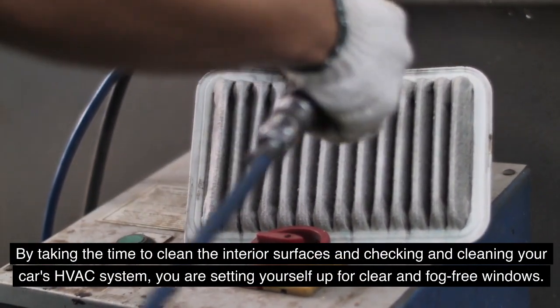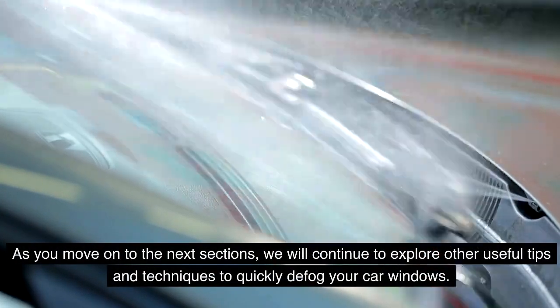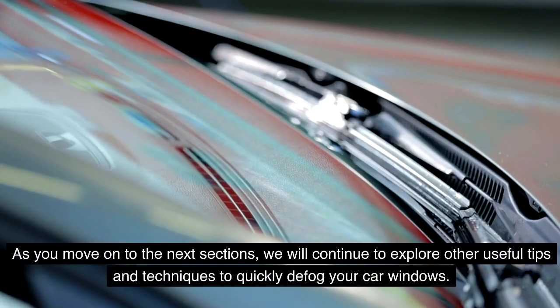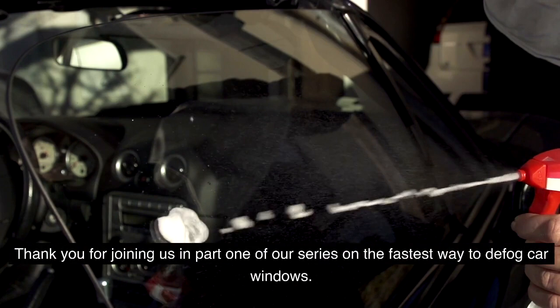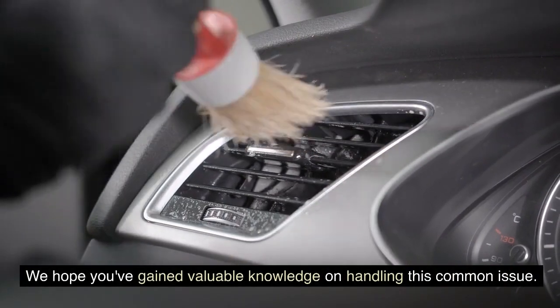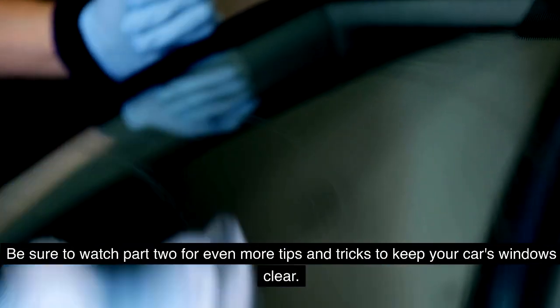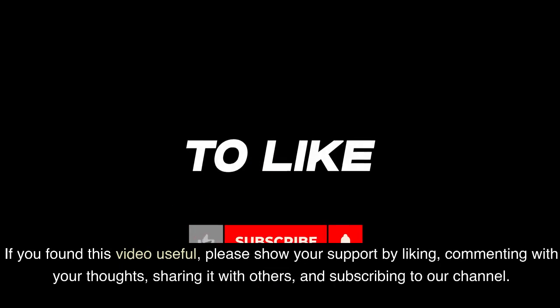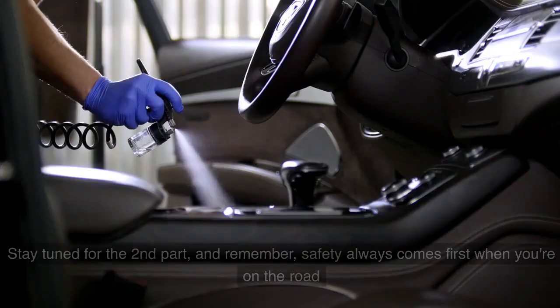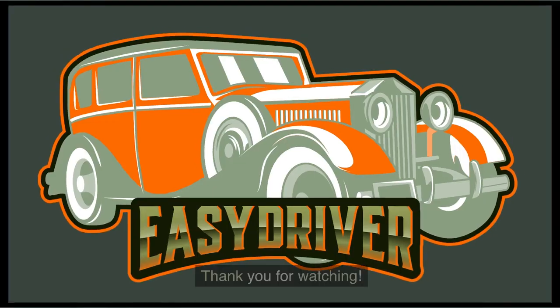By taking the time to clean the interior surfaces and check your car's HVAC system, you are setting yourself up for clear and fog-free windows. Thank you for joining us in Part 1 of our series on the fastest way to defog car windows. Be sure to watch Part 2 for even more tips and tricks. If you found this video useful, please like, comment, share, and subscribe — and remember, safety always comes first when you're on the road.